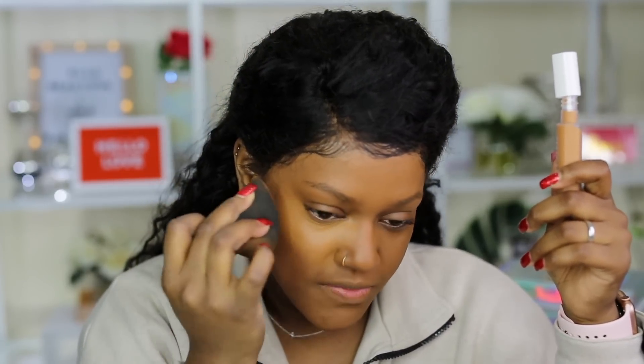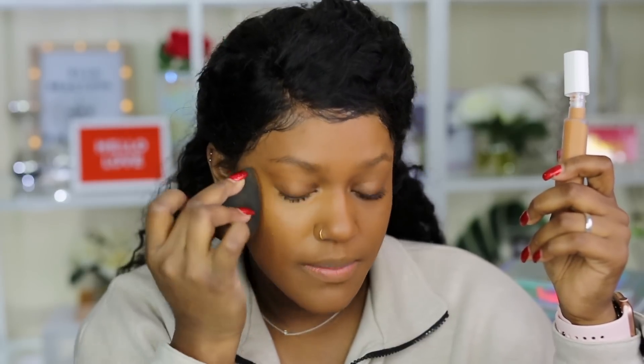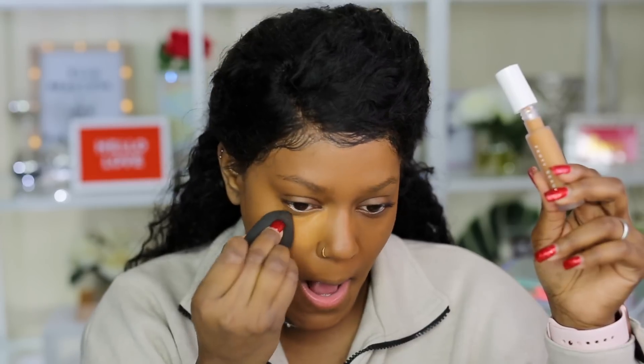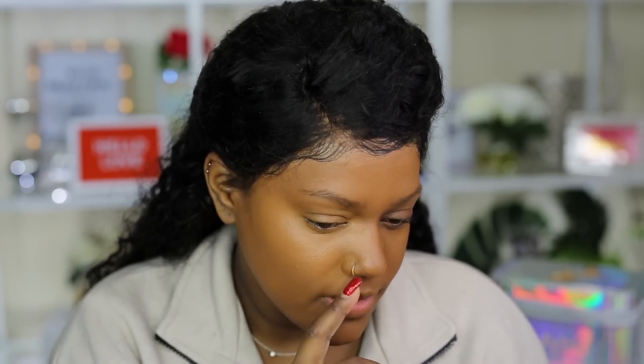My favorite concealer is from Too Faced — the sculpting concealer. I pretty much compare any concealer I try to that one since it's my current favorite. Right now with one layer, the coverage is medium and I don't love the color. After a second layer, I felt like it didn't quite cover everything — there's a little bit of patchiness going on.